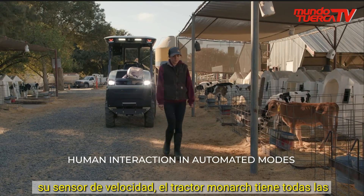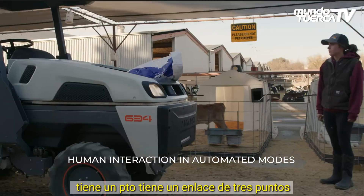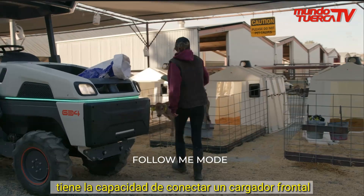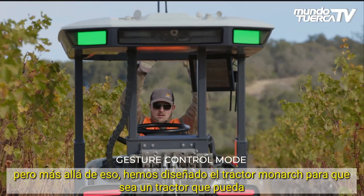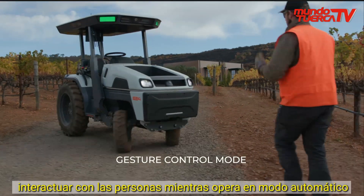The Monarch Tractor has all of the features you'd expect from a conventional tractor — it has a PTO, it has a three-point linkage, it has the ability to connect a front loader. All of those items you'd expect from a conventional tractor are present. But beyond that, we've designed the Monarch Tractor to be a tractor that can interact with people while operating in an automated mode.